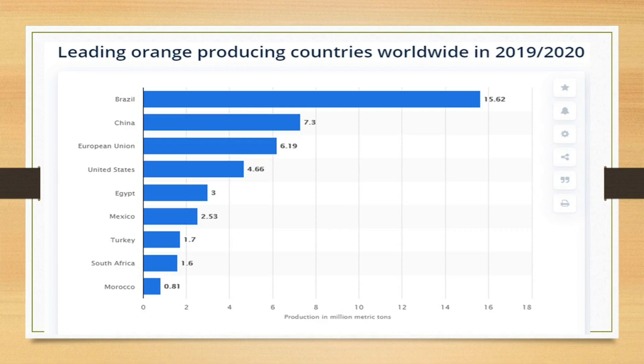Now we are moving further to leading producing countries of oranges worldwide in the year 2019 and 2020. First is Brazil, second is China, third is European Union, fourth is USA, fifth is Egypt, sixth is Mexico, seventh is Turkey, eighth is South Africa, and ninth is Morocco. This is production measured in million metric tons.